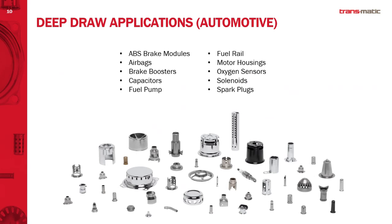In terms of deep draw applications, we split our market between automotive and non-automotive — about 50/50. In the automotive sector, you can see a wide variety of products, from parts that look like flat stampings to assembled products. We tend to get involved with products in higher volume: ABS braking systems, fuel rail components, injectors, oxygen sensors, solenoids, spark plugs, capacitors — just to name a few. You can see all the different product features and configurations in those parts.